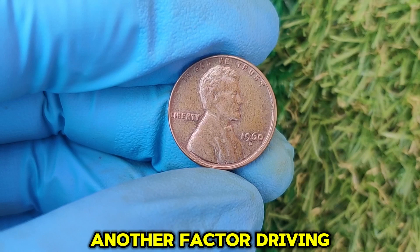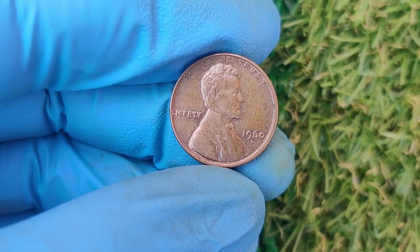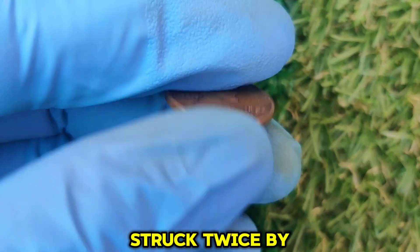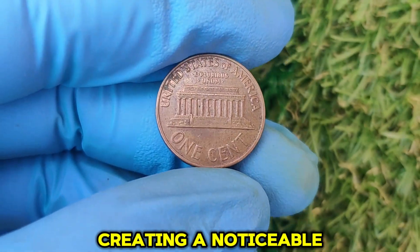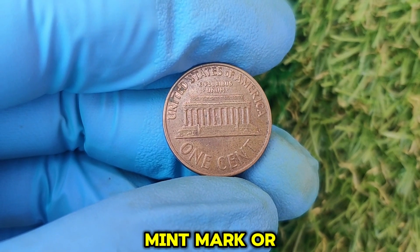Another factor driving up the value of the 1960 D penny is the doubled die error. This occurs when a coin is struck twice by the die, creating a noticeable doubling effect on certain parts of the design, like the date, mint mark, or lettering.